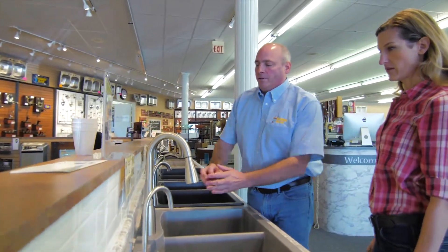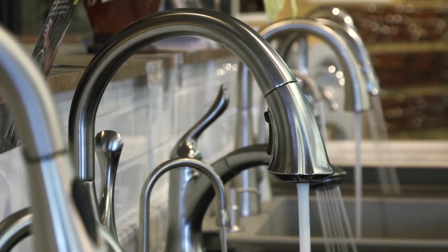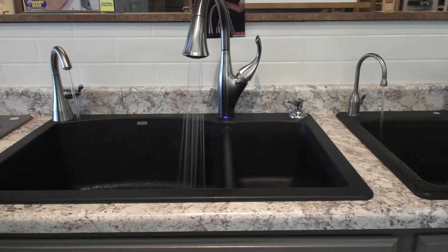You also have some sinks here that actually work. Yeah, we have some of the most popular faucets hooked up on kitchen sinks so you can see how they work in your own home. The sprayers all work differently — it's just a fun way to let you test drive your faucet.